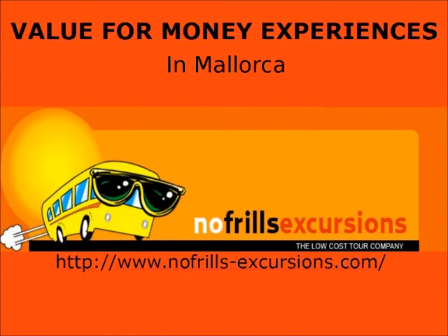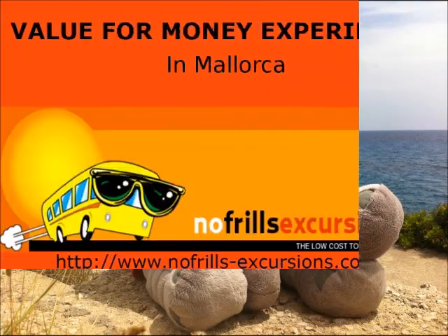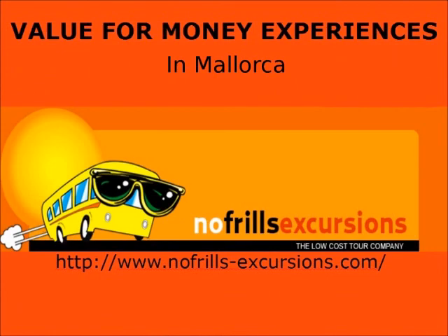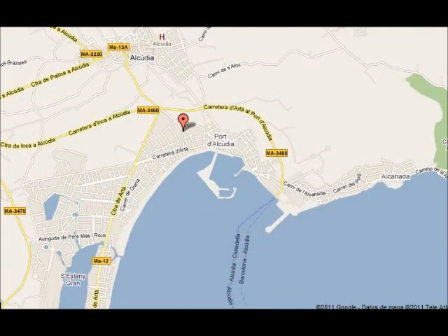Our recommendation is No-Frills Excursions. They have a very good reputation locally for value for money and service. You can check their website and their reviews on TripAdvisor. Their office is situated in Port Alcudia and you can also book online.